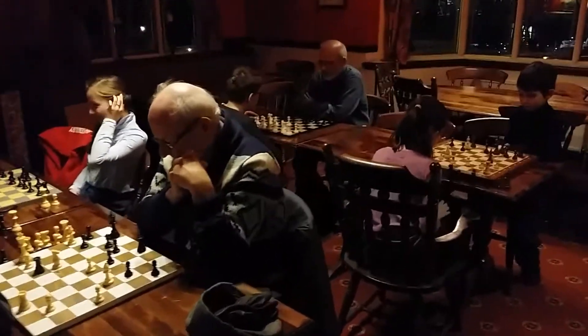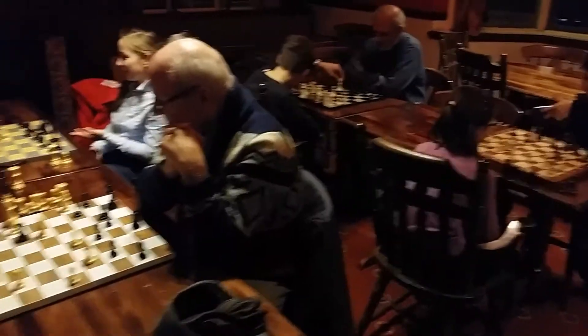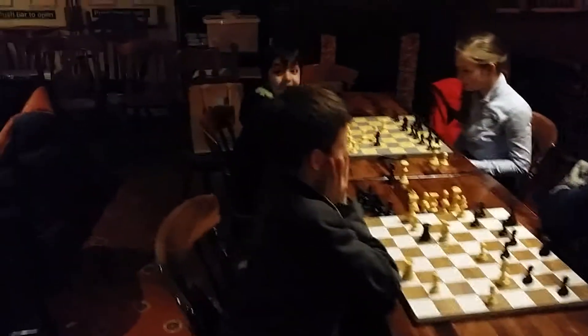Okay everybody, welcome again to Southgate Chess Club. What I want to show you today is all these wonderful people playing some superb chess.